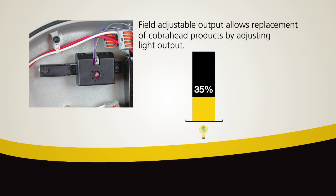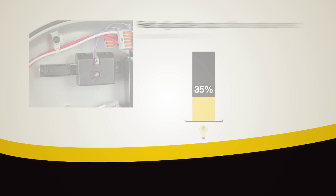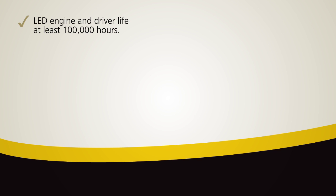Additional durability and reliability are achieved with LED engine and driver life of at least 100,000 hours, die cast aluminum construction and a 5,000 hour rated salt spray finish.